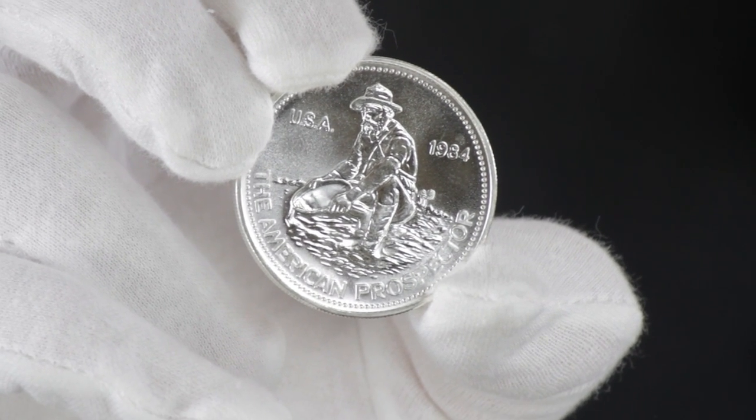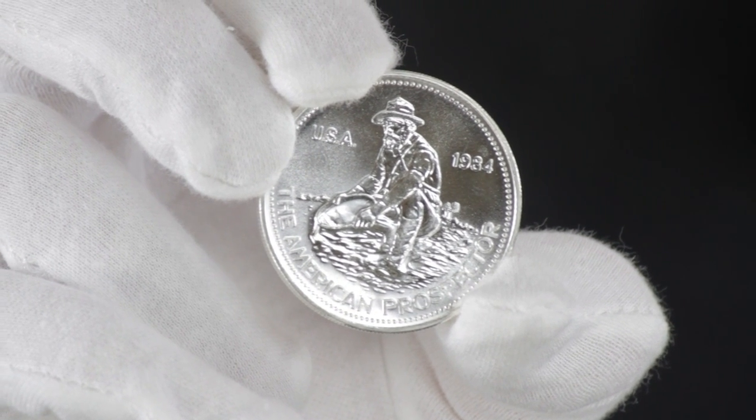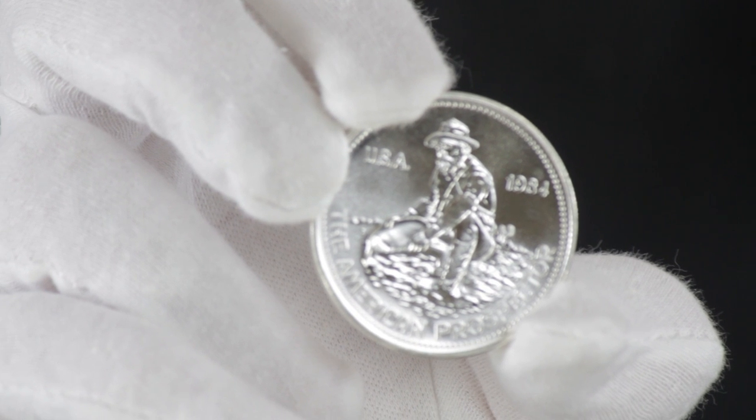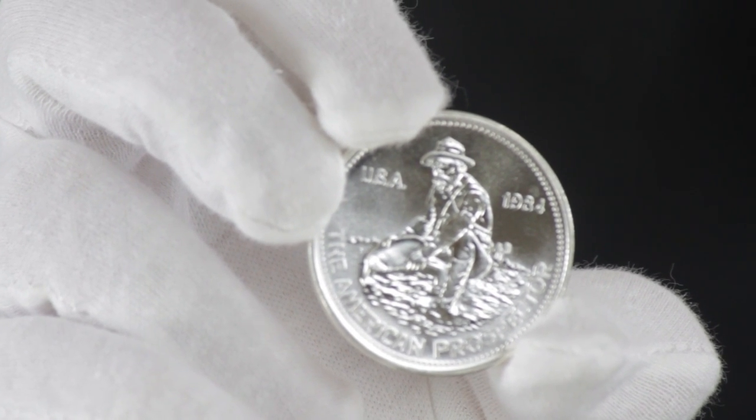It's been more than 20 years since Engelhart ceased production of its famous silver bullion products, but desire for them among bullion enthusiasts continues. And no Engelhart product elicits more desire than the 1 ounce Engelhart Silver Prospector Round.